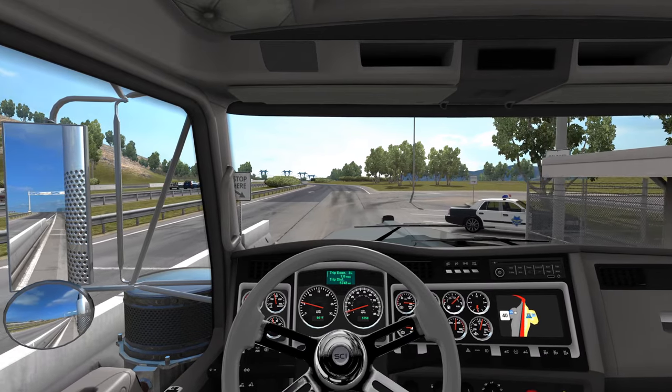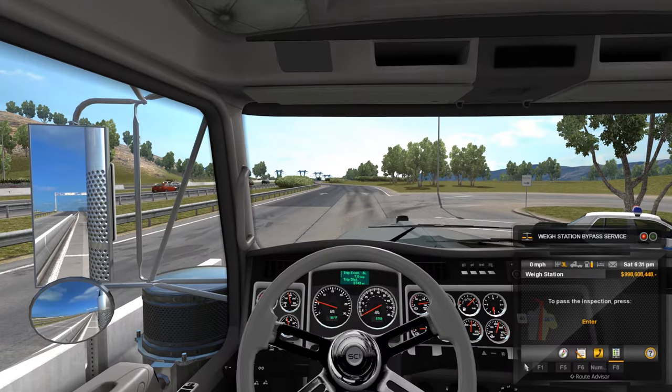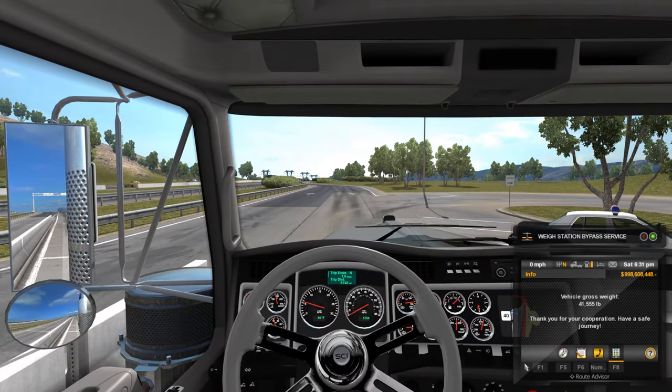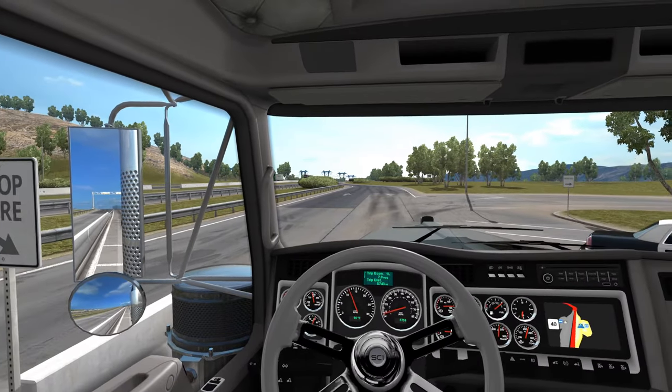Of course with this thing being as light as it is there should be no issues. Yeah, it is 41,000 pounds so we are good to go.